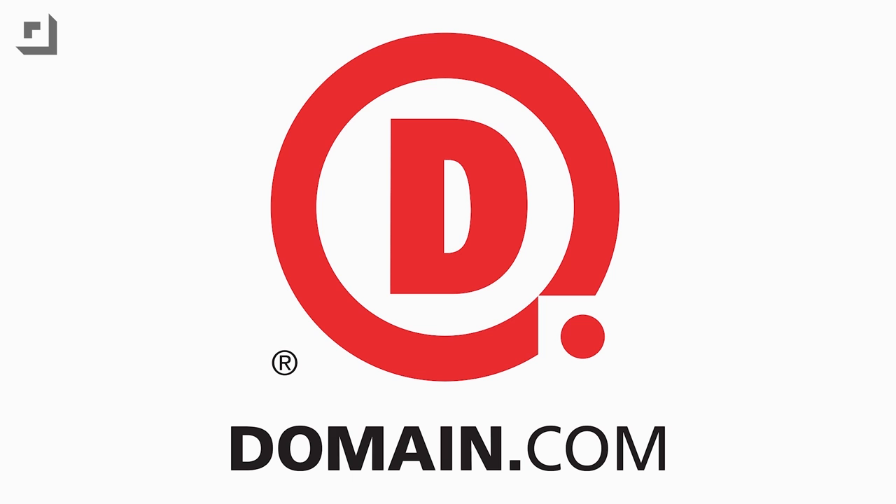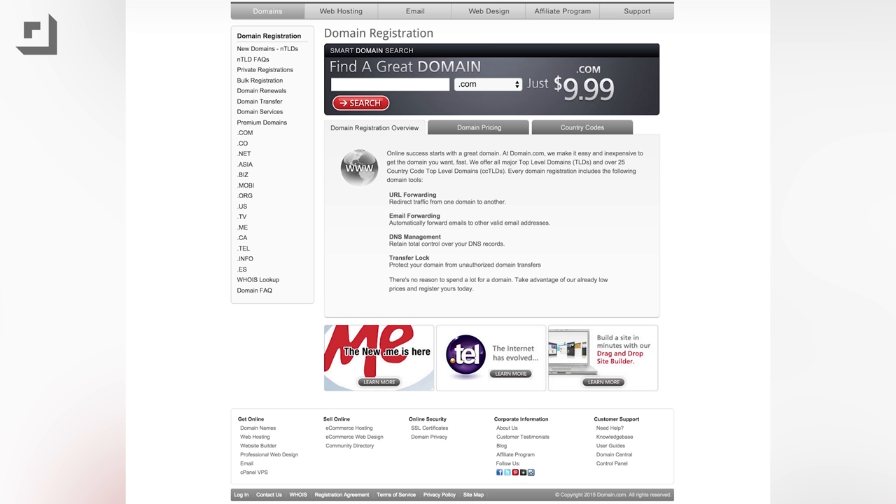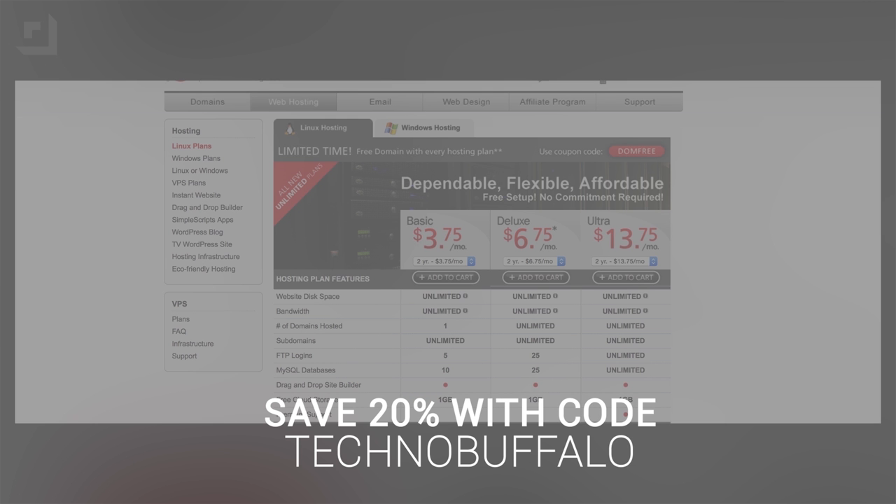Let me stop the video real quick and thank our friends over at Domain.com. It's the place to go when the next great idea hits you — one-stop shopping for all your domain names and web hosting email needs. Domain wants to hook our fans up with a pretty cool offer: save 20% on domain names and web hosting if you use the coupon code TECHNOBUFFALO, all one word in caps, at Domain.com's checkout.